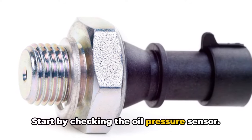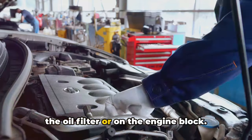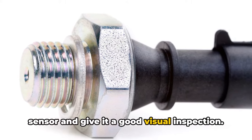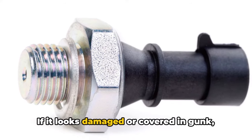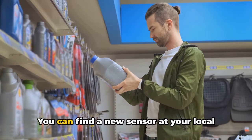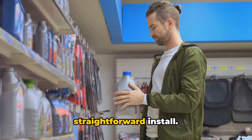Start by checking the oil pressure sensor. This is usually located near the oil filter or on the engine block. With your car turned off, disconnect the sensor and give it a good visual inspection. If it looks damaged or covered in gunk, it might be time for a replacement. You can find a new sensor at your local auto parts store, and it's usually a straightforward install.